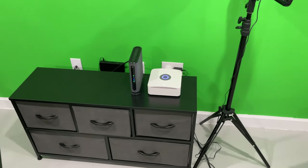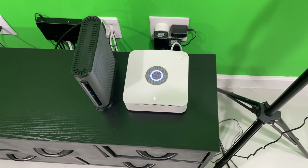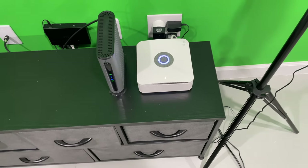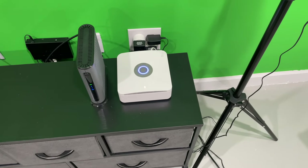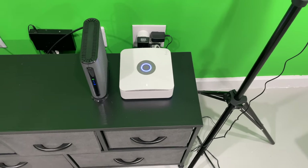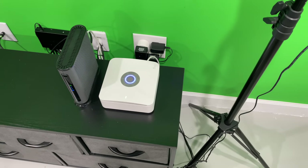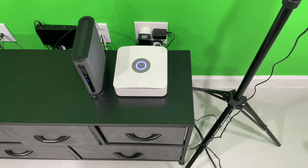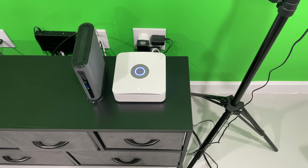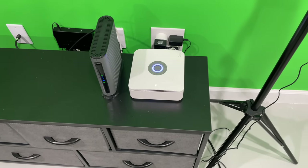Hey y'all, iRick Scott here. I want to post a review of the Ring Alarm Pro — this is the most current version at the time of filming. I've been using it around eight months or so. Check out my unboxing video for a time frame, but I just want to talk about the good, the bad, the ugly.